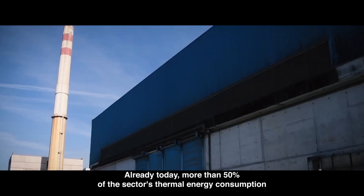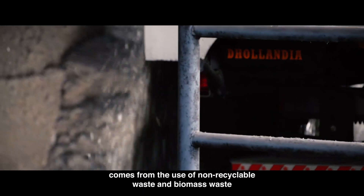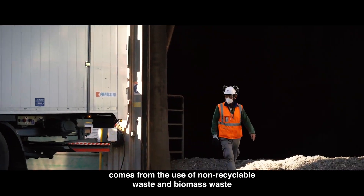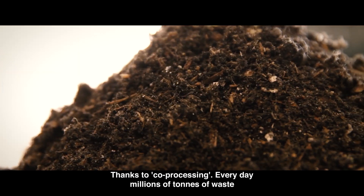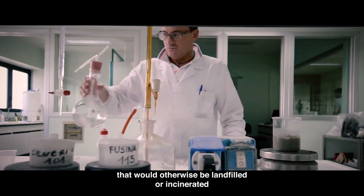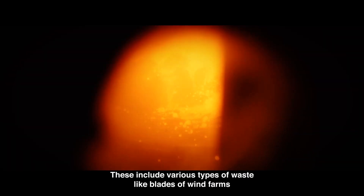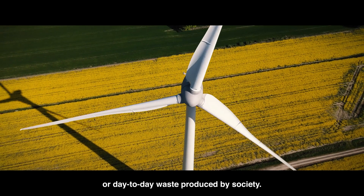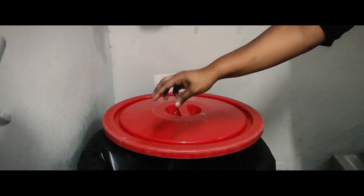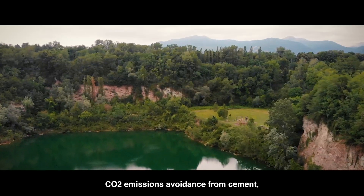Petcoke, coal and other fossil fuels were traditionally used to heat cement kilns at temperatures above 1,400 degrees, but this is changing. Already today, more than 50% of the sector's thermal energy consumption comes from the use of non-recyclable waste and biomass waste. Thanks to co-processing, every day millions of tons of waste that would otherwise be landfilled or incinerated are used as alternative fuels in cement kilns, including blades of wind farms or day-to-day waste produced by society.